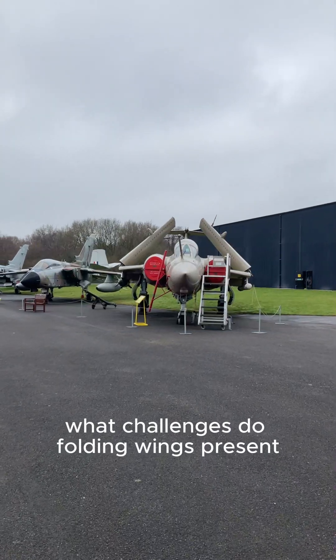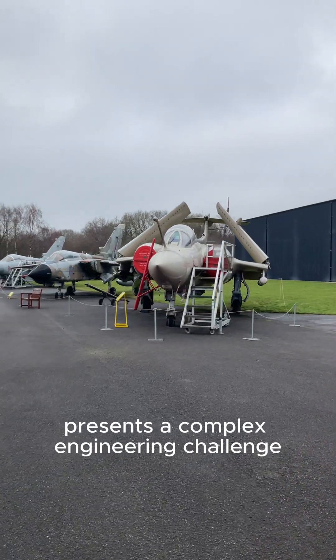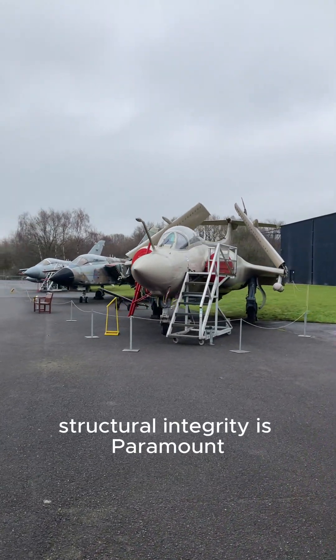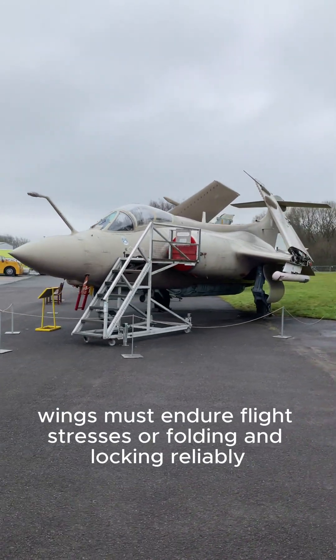What challenges do folding wings present? Designing folding wings for carrier-based aircraft presents a complex engineering challenge. Structural integrity is paramount — wings must endure flight stresses while folding and locking reliably.